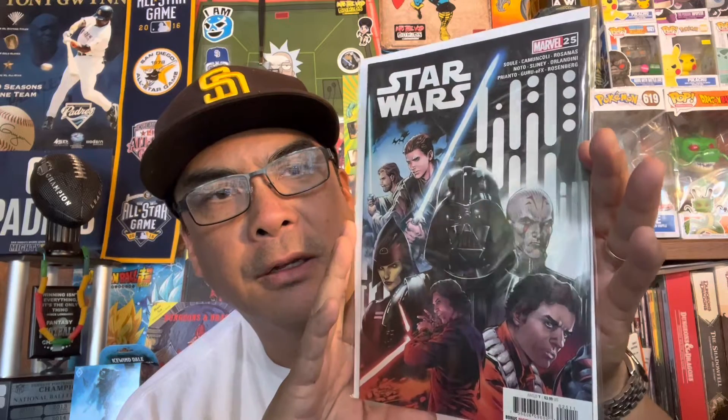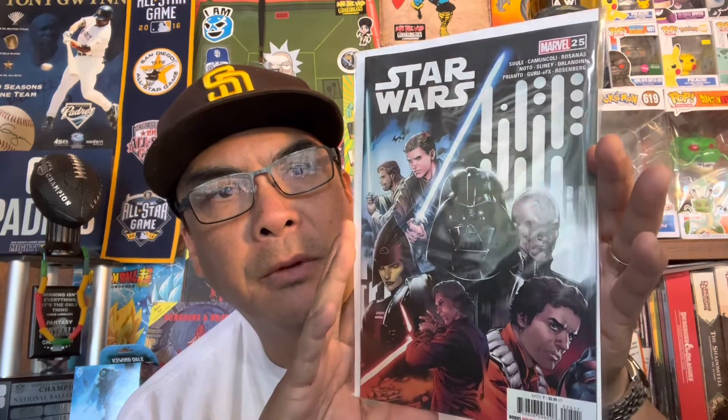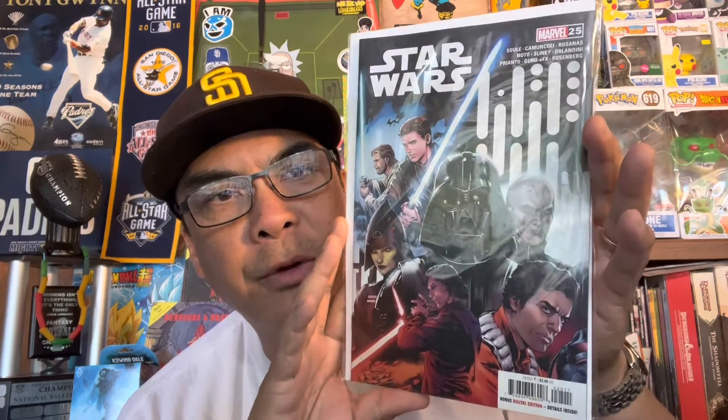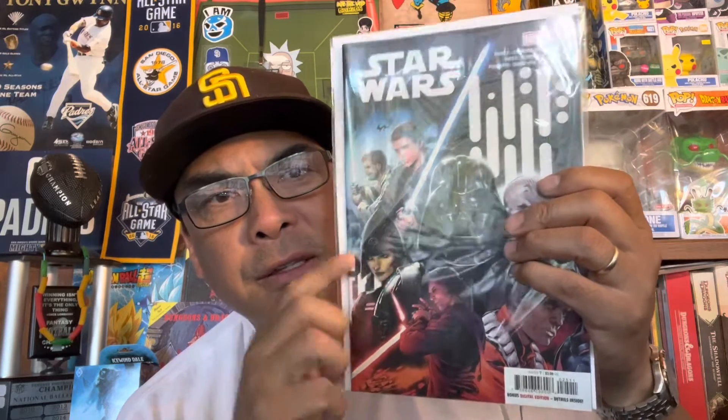This one is Star Wars 25. I just love that cover — it's like they got everybody in there: Darth Vader, Inquisitor, looks like Obi-Wan, Kylo Ren, Poe Dameron, I think this is the Seventh Sister. Yeah, that's a beautiful cover.